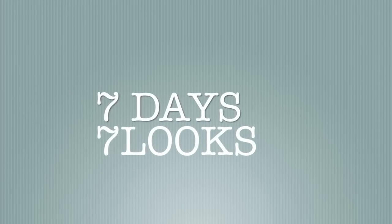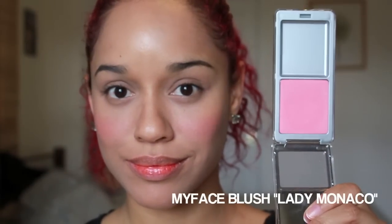Not one, not two, not three, not four, not five, not even six, but seven looks. Frenchie starring in seven days, seven looks. Featuring a Revlon Colorstay foundation, a MyFest cosmetic pink blush, an amazing highlighter from Maybelline, and a bunch of other stuff.